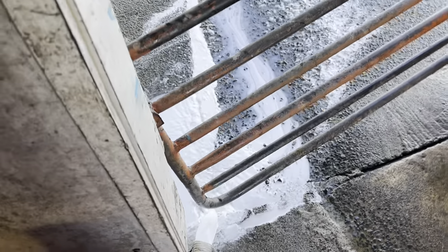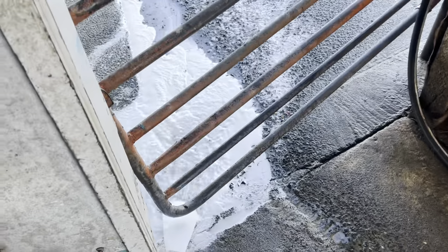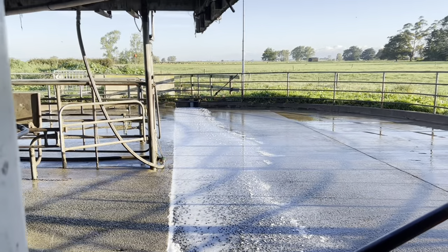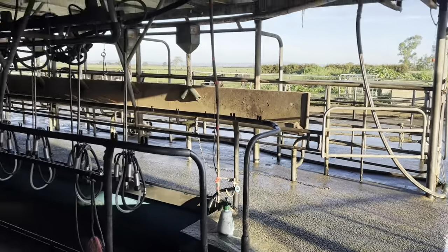I'll just get to it and start washing up. Got nice and early this morning - it's just gone about ten past eight. Just rinsing out the vat. I filled up the hot water cylinder with water so it'll be too cold to put a hot wash through. We sent three thousand nine hundred and seventy one litres today.